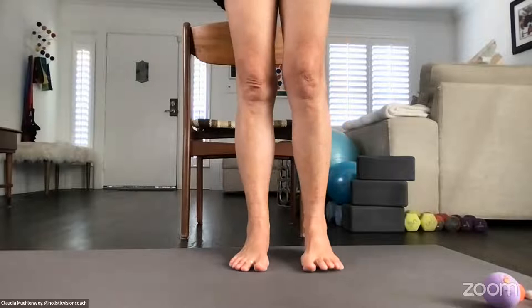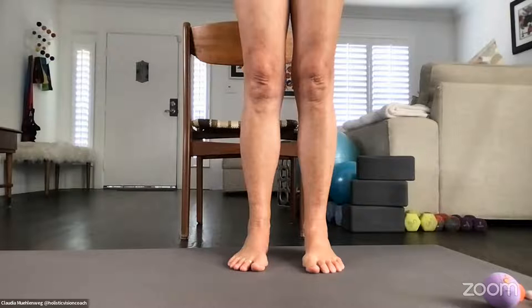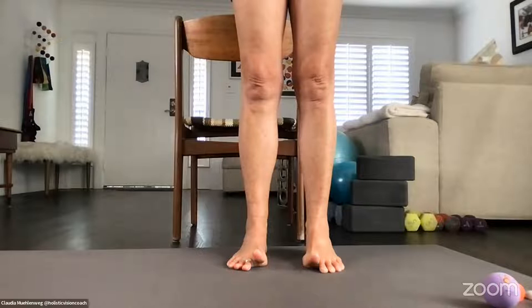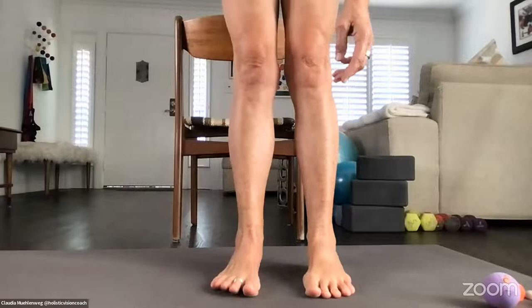Let's start with simple toe lifts. Lift your toes and spread them as far as you can, then set them down. Again — lift up the toes, try not to lean far backwards, hold onto a chair if needed, spread your toes as far as you can, and let them drop down. Now just lift the big toe. This is something I could not do at all when I first began — we have individual muscles and the big toe has its own muscle.